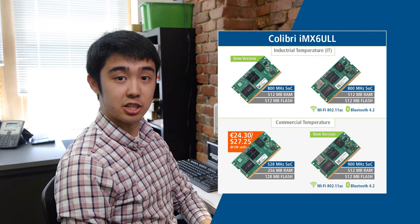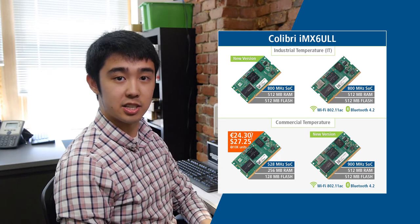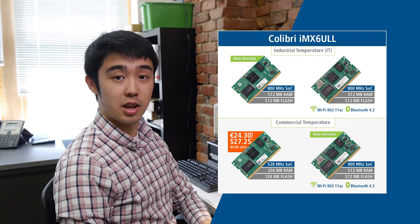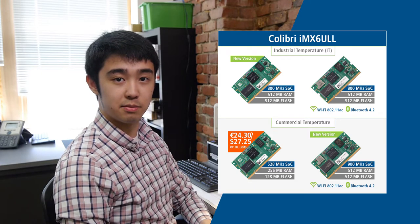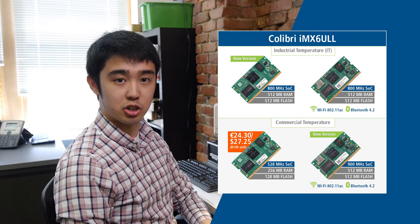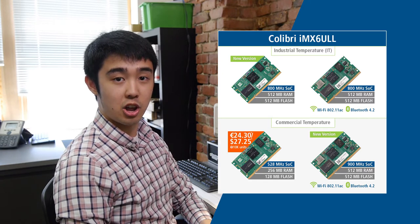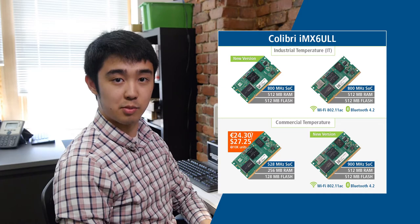The first version is an industrial temperature module without Wi-Fi, and the second version is a commercial temperature module with Wi-Fi and Bluetooth, featuring a new 900 MHz SOC. Samples of these two new versions will be rolling out this June and October of this year. Also going forward, the current version of this module will be reduced in price.